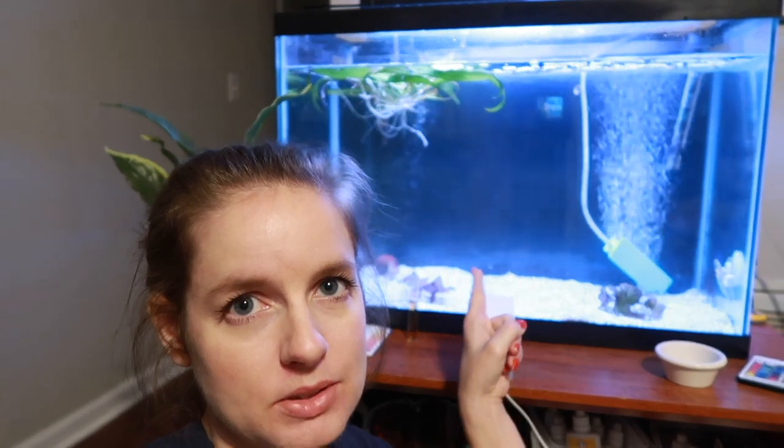Hey guys, welcome back to the channel. This is kind of an impromptu video. It is time to do a clean on Bagel's tank. You can see little Bagel Bite here in his little 20 gallon. Today is technically day five. It's really early in the morning, but we do need to do this tank clean. We're basically going to be draining most of the water out to empty all the meds out, then refilling it and leaving the aerator in. I apologize for the lighting — it's really early and still kind of dark out.